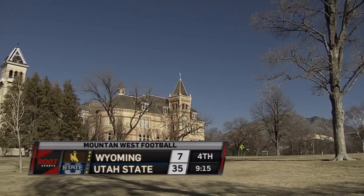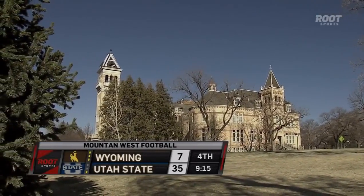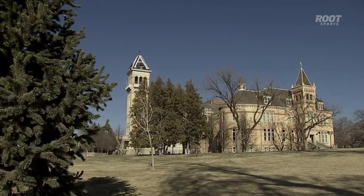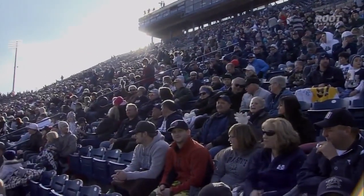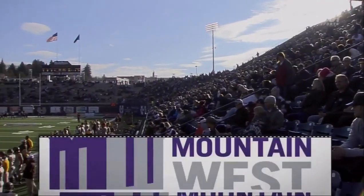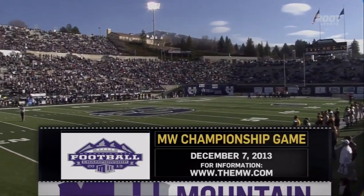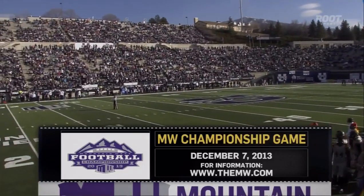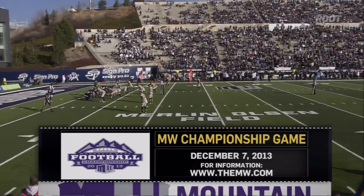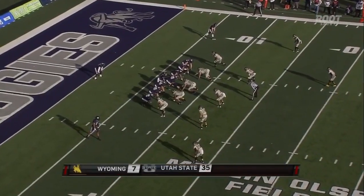Utah State with a 35 to 7 lead, 9:15 left in the fourth quarter. A good look at a portion of the campus here at Utah State University in Logan — gorgeous setting, with the Bear River Mountains in the background. The inaugural Mountain West championship game will be played December 7th — for more information, visit www.themwc.com. Utah State vs. Fresno State.